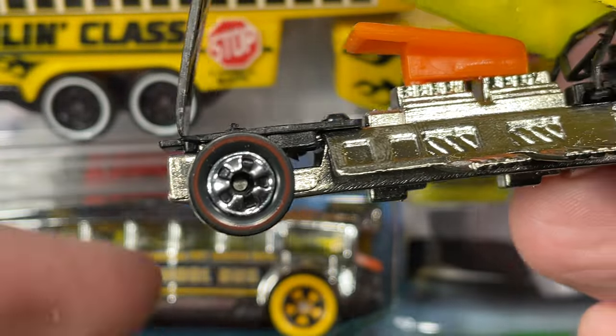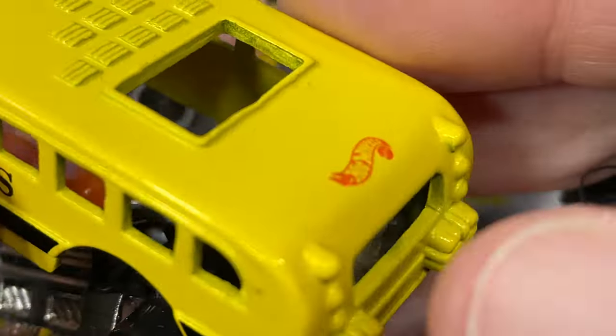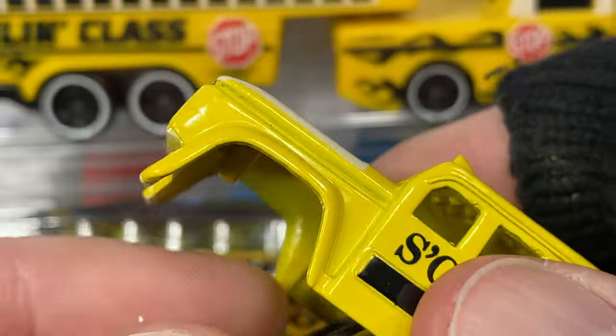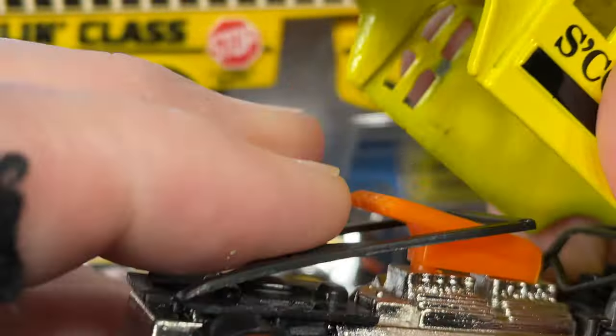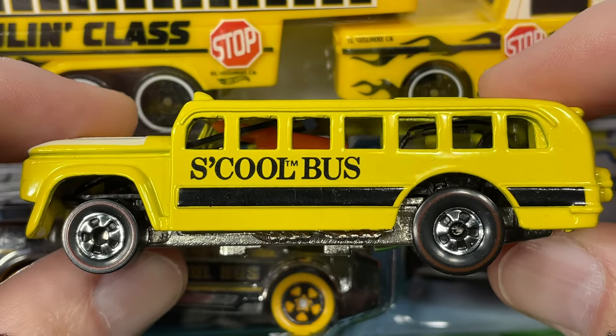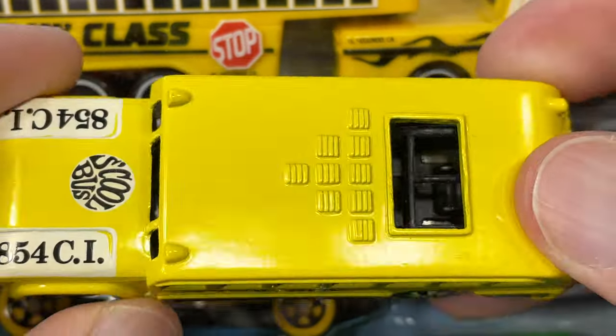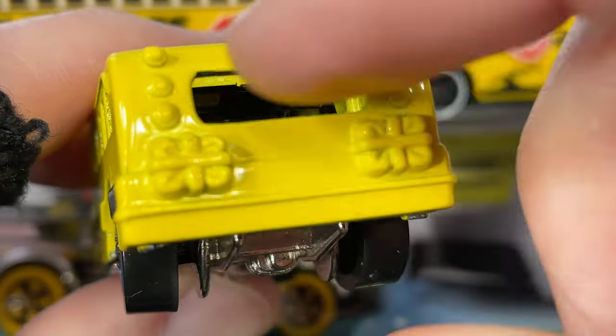Really cool red lines on the tires, and so cool how it opens up. It does have a Hot Wheels logo back here - you put this down and there you go. That's a cool school bus - can you imagine, two parachutes back here!